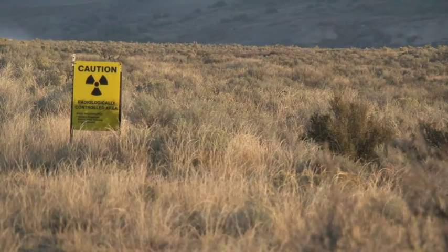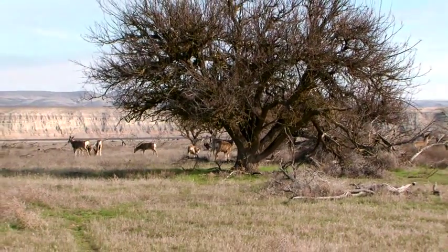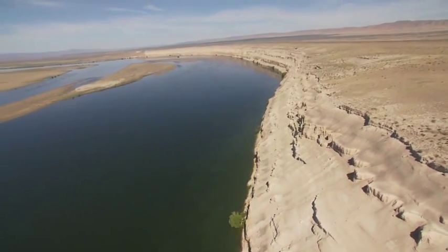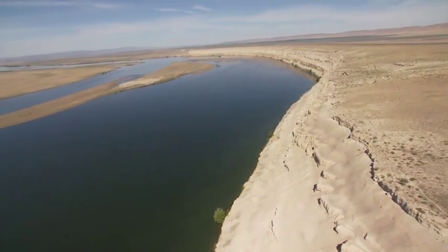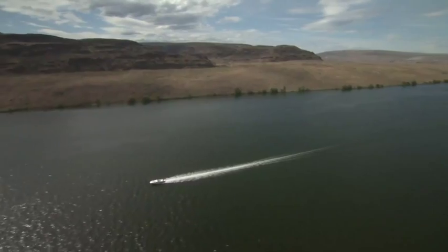Cleaning up the groundwater and protecting the Columbia River is a key part of the Hanford story. The Columbia River is a national resource for both human and ecological activities, including drinking water, agriculture, and recreation.